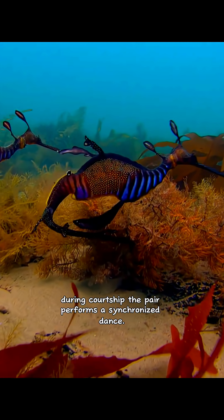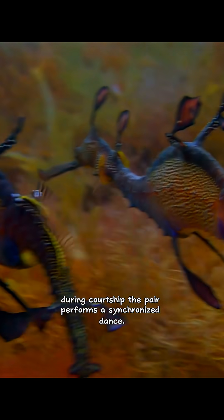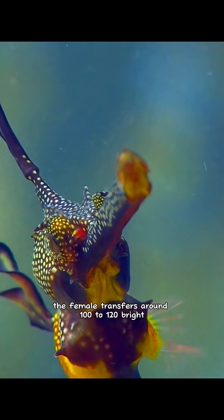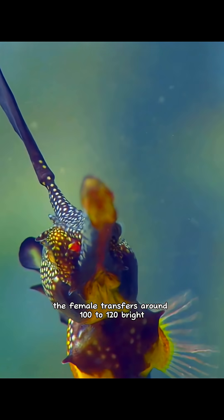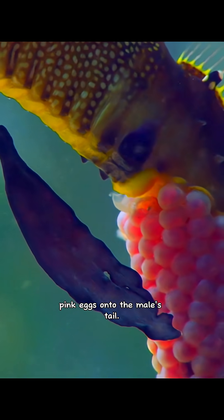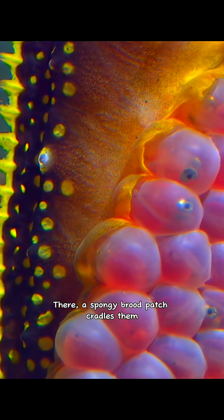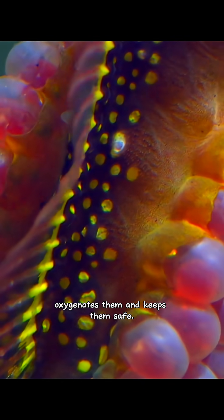During courtship, the pair performs a synchronized dance. When they're perfectly aligned, the female transfers around 100 to 120 bright pink eggs onto the male's tail. There, a spongy brood patch cradles them, oxygenates them and keeps them safe.